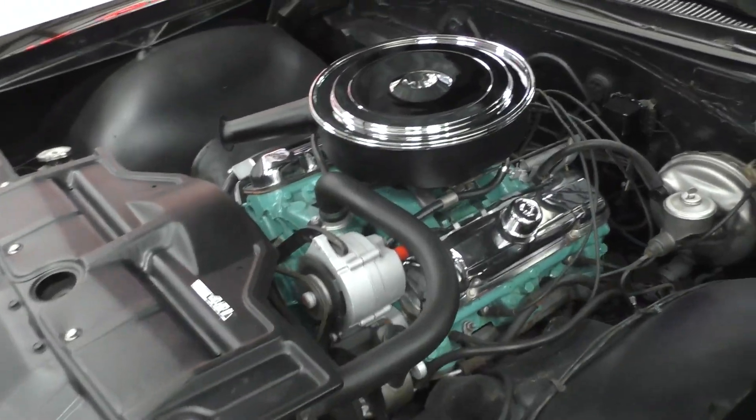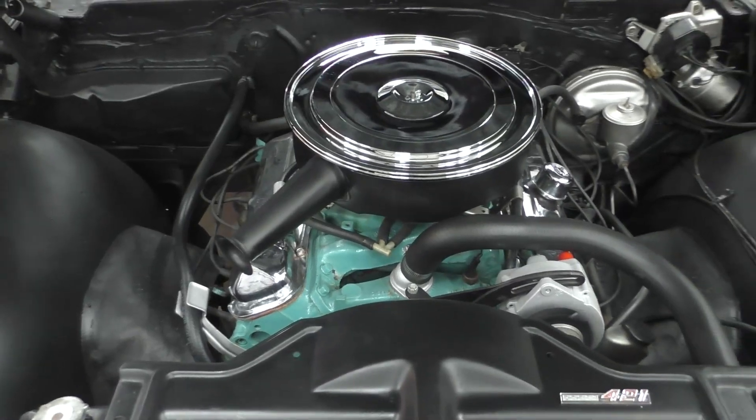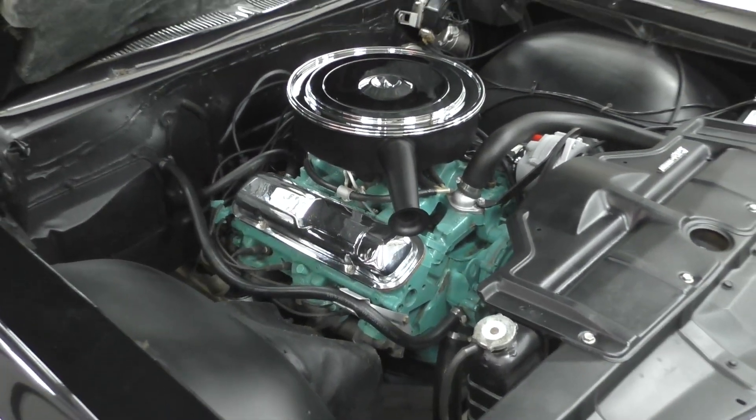All right, fired it up here for you - nice and smooth running. Quite a bit of horsepower underneath this big old black beauty. Let's hear it run.